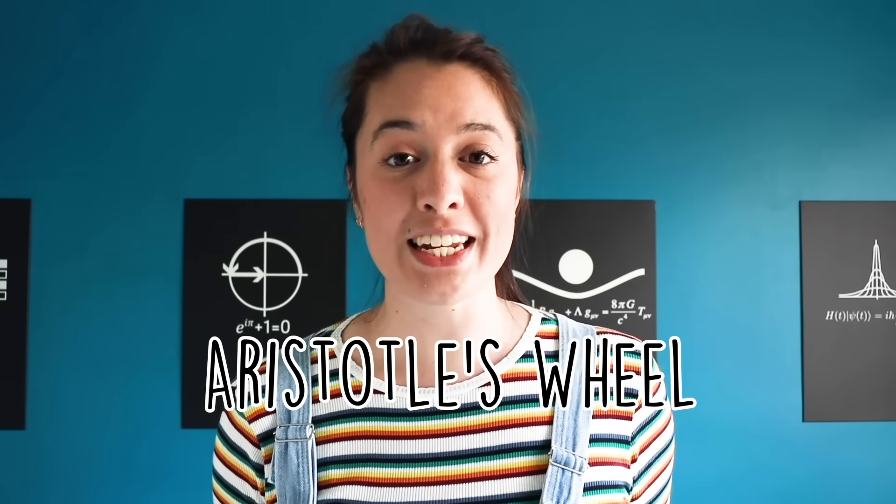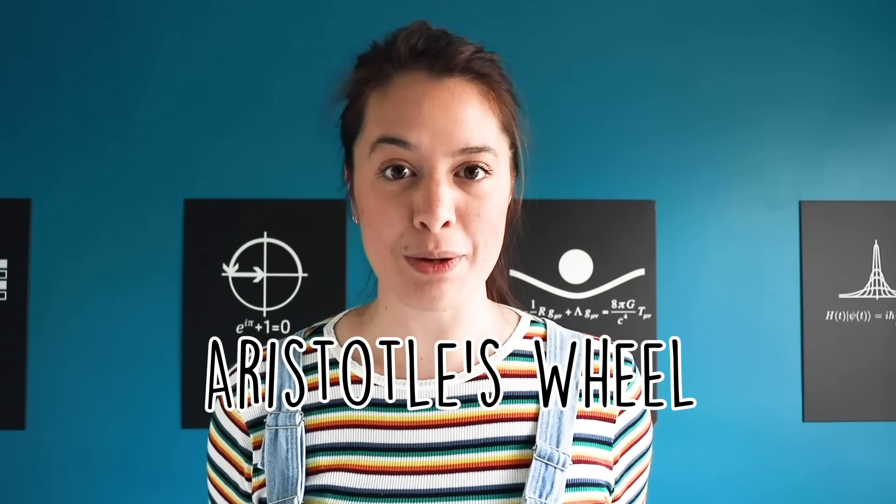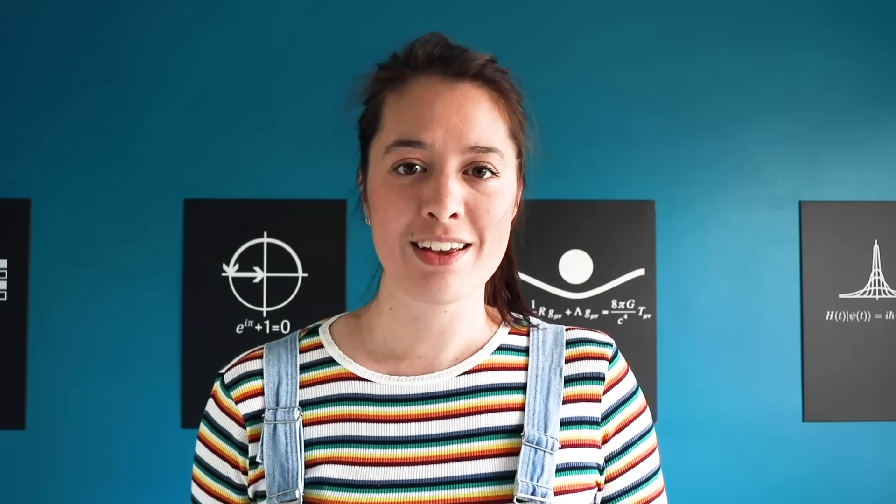This is a paradox known as Aristotle's Wheel, and it originated in an ancient Greek text called Mechanica. It tortured mathematicians and philosophers for centuries. And in this video, we're going to solve it.